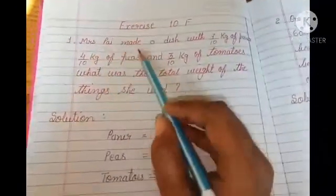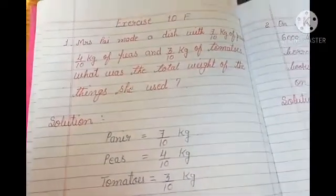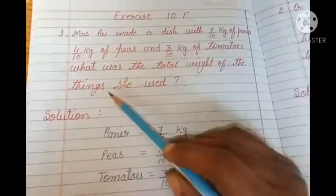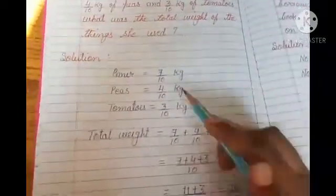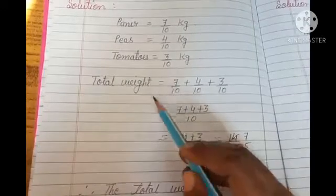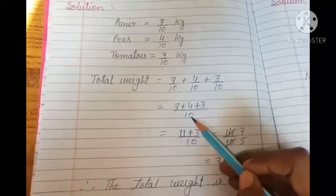Question number 1: Mrs. Pie made a dish with 7 by 10 kg of paneer, 4 by 10 kg of peas, and 3 by 10 kg of tomatoes. What was the total weight of the things she used? To find the total weight, you will write the weight of paneer which is 7 by 10 kg, weight of peas which is 4 by 10 kg, and tomatoes ka weight which is 3 by 10 kg. You have to add all the like fractions. The formula to add like fractions is: sum of numerators divided by common denominator.